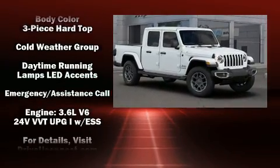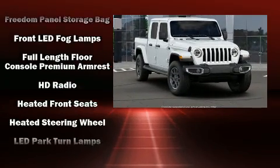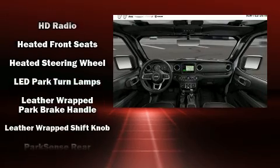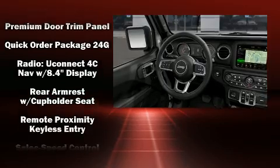Passenger security is always assured thanks to the various safety features such as integrated rollover protection, traction control, ignition disabling, an emergency communication system, and four-wheel disc brakes with ABS.